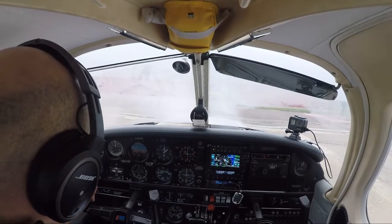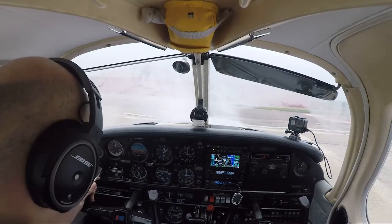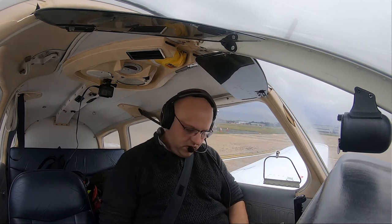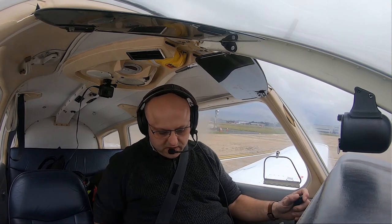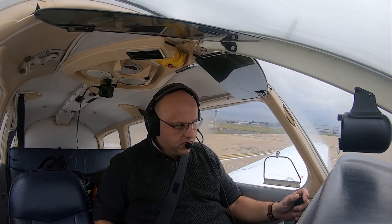Norwich Tower, Golf Echo Echo Golf Uniform at field, for VFR flight to Fishburne in the northeast, request taxi to the active, we have uniform. Golf Echo Echo Golf Uniform, good morning, uniform's current, QNH 1032, taxi via Echo Delta and Alpha, hold Alpha 2, runway 27. Taxi via Echo Delta and Alpha, hold Alpha 2 for 27. Golf Golf Uniform.